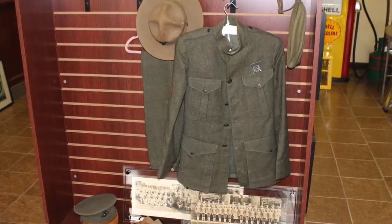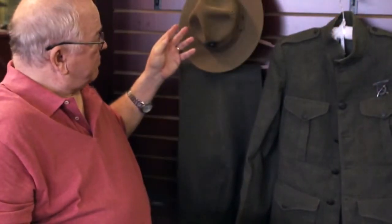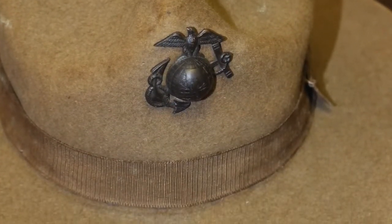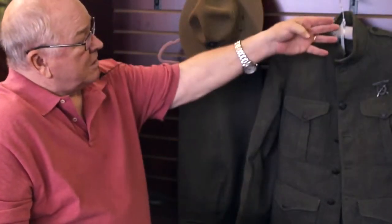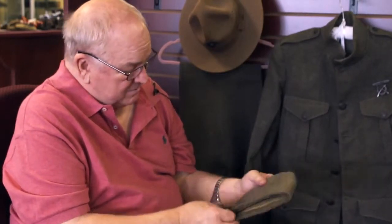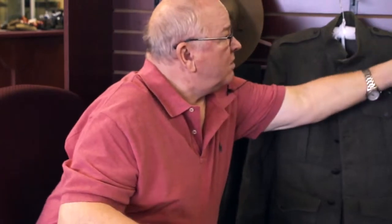There's not a flea bite on it anywhere. The original campaign hat is in beautiful condition — this is one that very frequently has also been attacked by fleas, but that hasn't happened here. This is the garrison cap. There is one small flea bite, but that's the only one I've been able to find on the whole uniform.